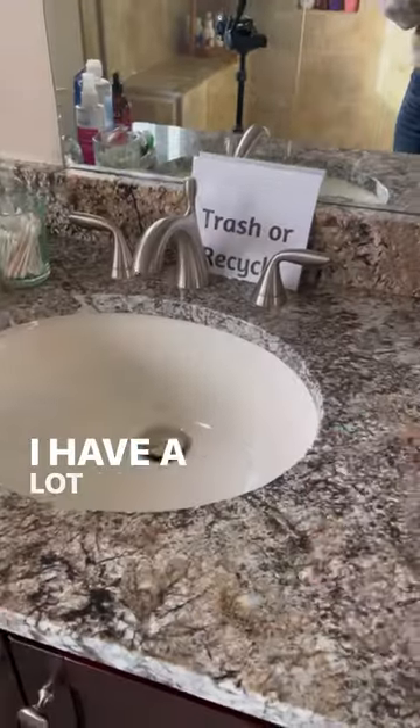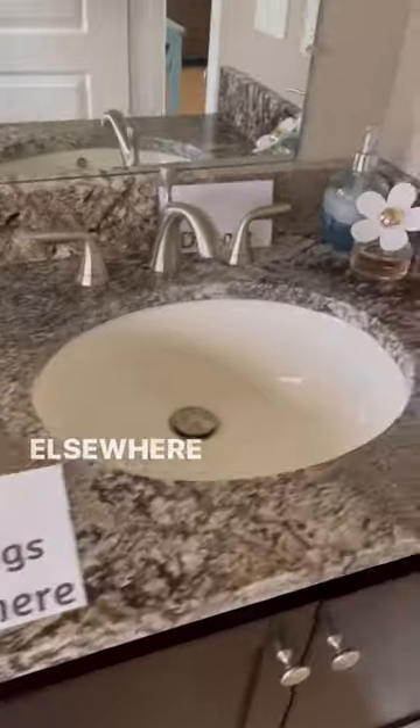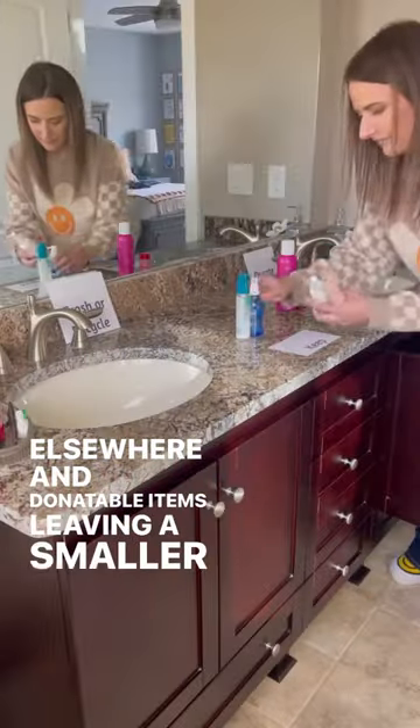It's time to declutter your hair products. I have a lot, so I set up the declutter tags. These help to quickly sort out the obvious trash, belongs elsewhere, and donatable items, leaving a smaller keep section.